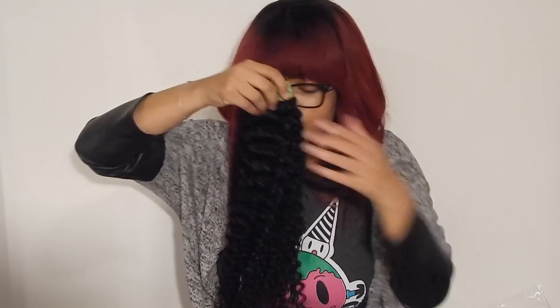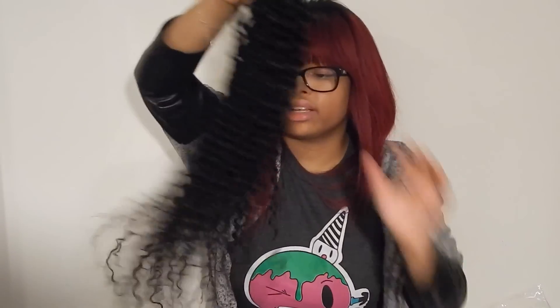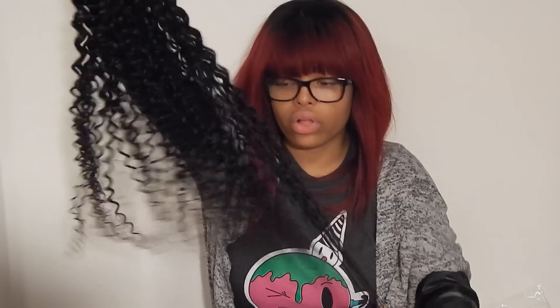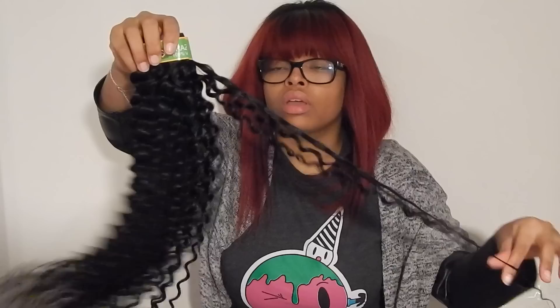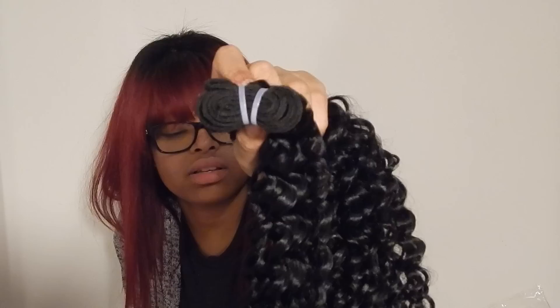My next bundle is the 26-inch. This one gets a little more thin at the bottom than the other one. Still doesn't smell like anything, not getting any shedding, and not really any tangling — just a little bit of friction because of the curl. I really like this one.